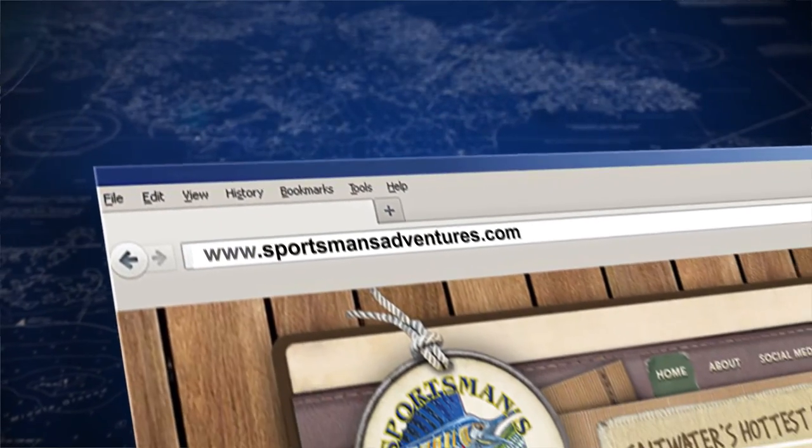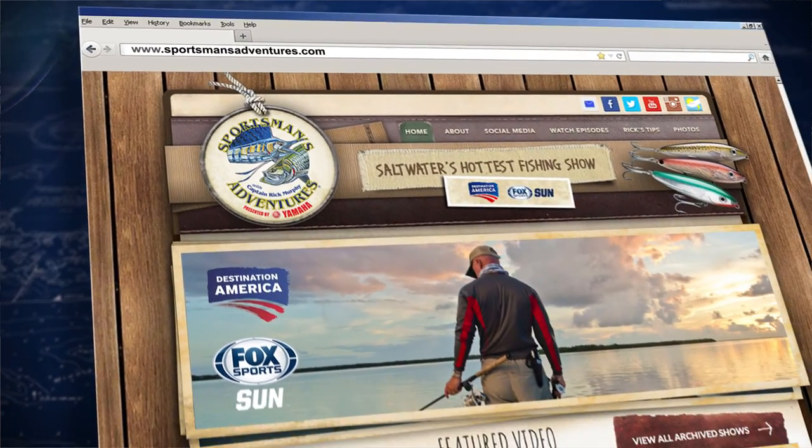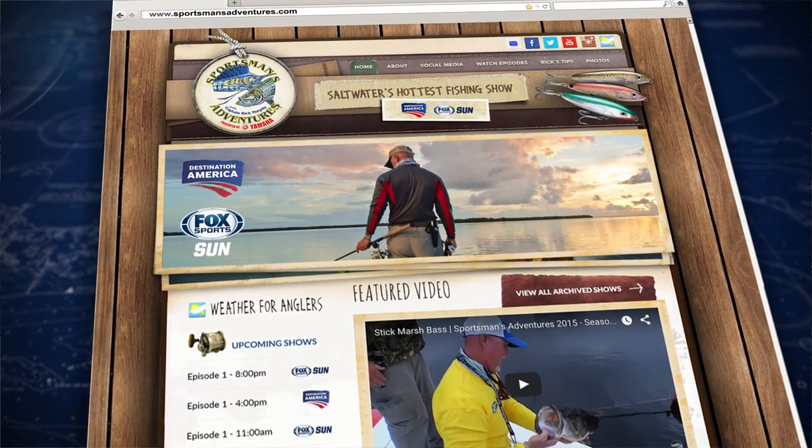Also, if there's a product that we use during the show and you'd like to know more information on it, you can find links to our sponsors by heading over to sportsmansadventures.com.